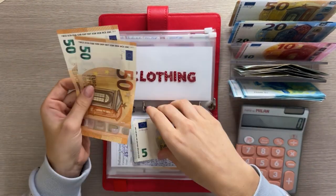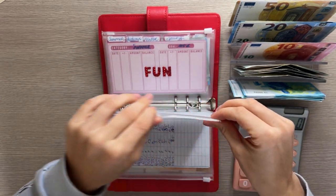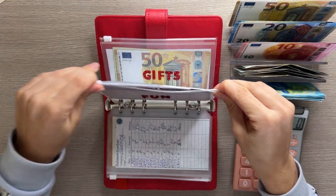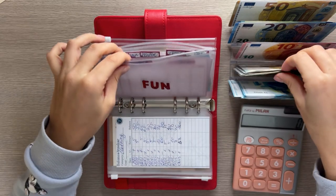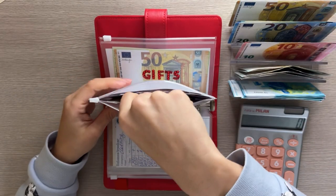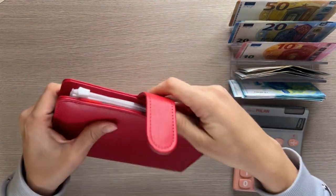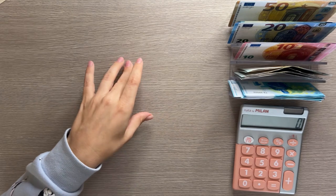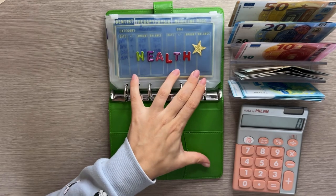Clothing is also going to get a five and it has 50, 100, and 105. Fun is going to get five and we are fully funded for spring and miscellaneous, so we are starting summer. Summer's goal is 100 and the first five is going in today. Gift has 150 but we're not stuffing it.